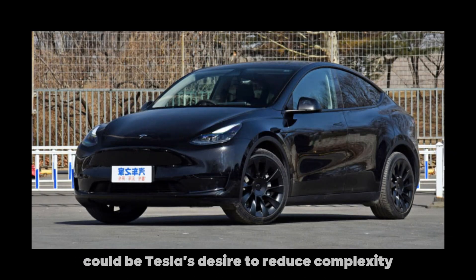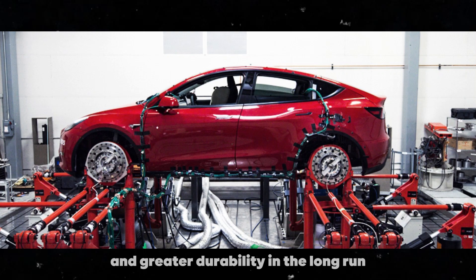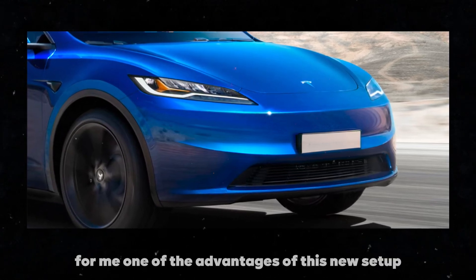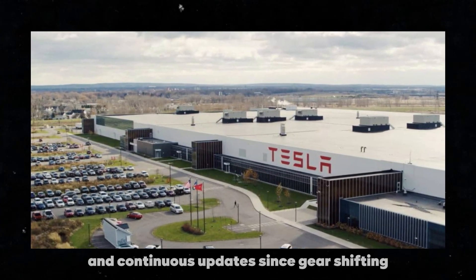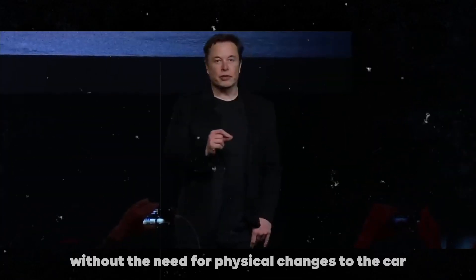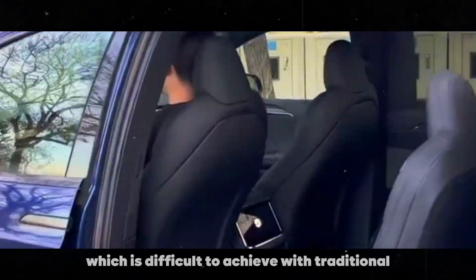One reason behind this change could be Tesla's desire to reduce complexity and the number of mechanical components in the car, which might result in less maintenance and greater durability in the long run. Furthermore, this minimalist approach aligns with the futuristic and clean design that Tesla promotes in its vehicles. For me, one of the advantages of this new setup is the potential for customization and continuous updates. Since gear shifting and other controls are now managed by software, Tesla can release software updates to enhance functionality or add new features without the need for physical changes to the car. This means that owners can benefit from ongoing improvements over time, which is difficult to achieve with traditional mechanical controls.